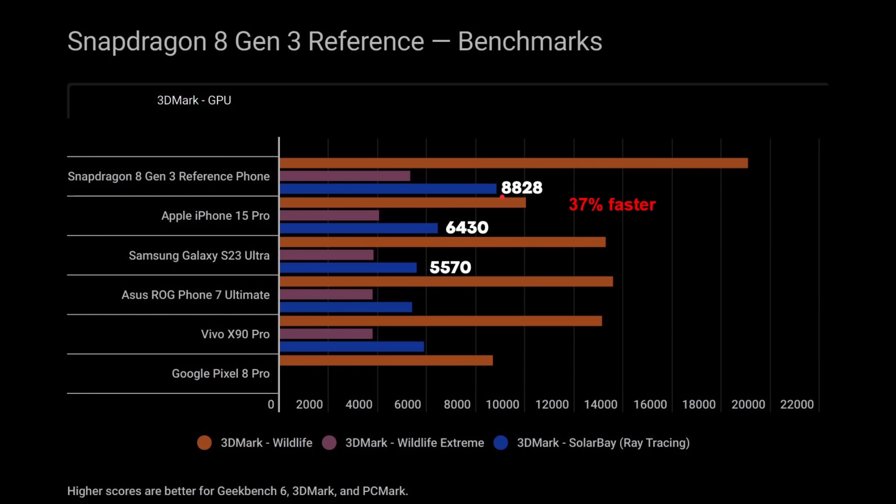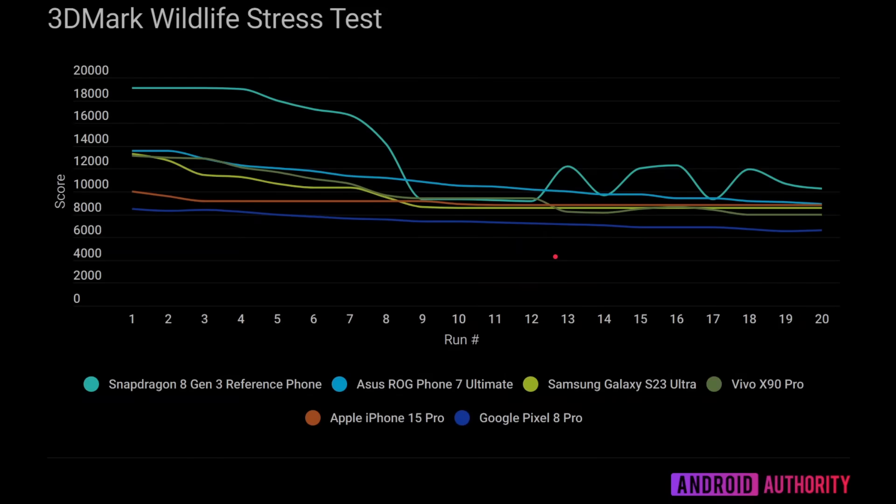The final thing is some stress tests. Noting the reference device has unique thermal properties, you can see an absolutely huge gap compared to the rest of the field. It manages to stay pretty high until around eight or nine runs before it starts to take a slight dip — very impressive for sustained gaming performance. It then recovers somewhat. This preliminarily shows there isn't going to be a massive throttling problem with the Snapdragon 8 Gen 3, certainly according to the reference device. It'll be really interesting to see what actual devices deliver.